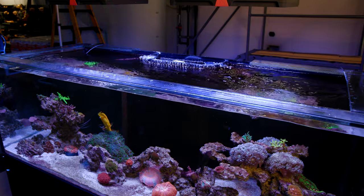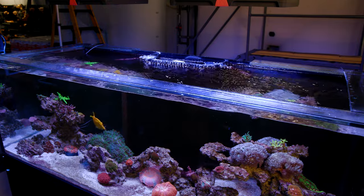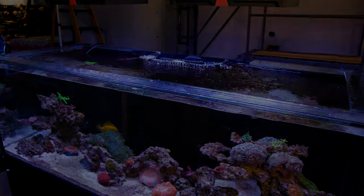Alright guys, that's it for this little tank update. I'll hopefully be back soon with more tank updates, but until next time, happy reefing.